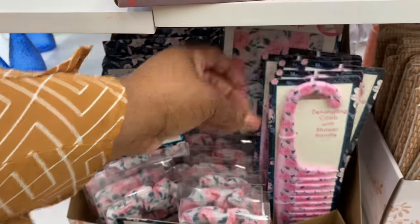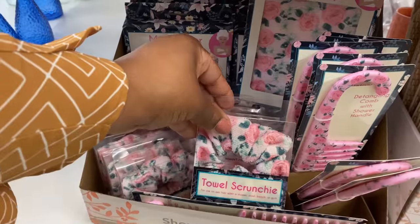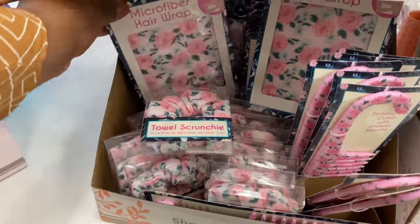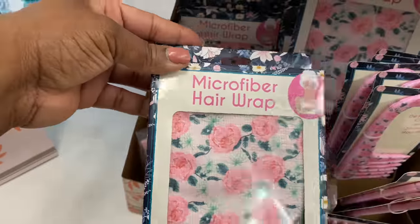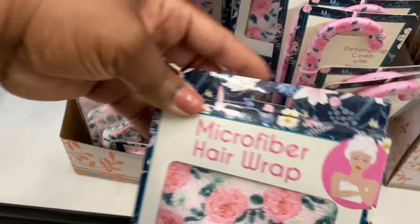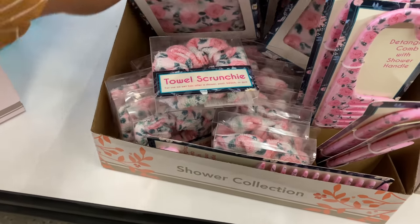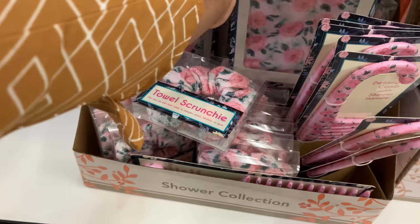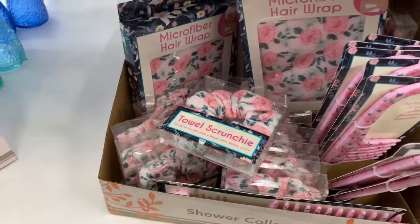There's a detangling comb, a towel scrunchie, and a microfiber hair wrap — and it all coordinates, guys! Great Mother's Day gift, can't beat it for under five dollars. Three pieces under five bucks for a gift is wonderful and it is really nice.